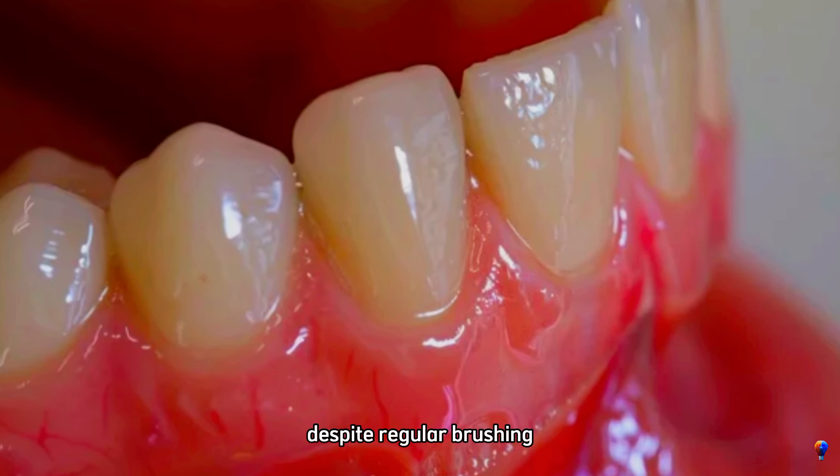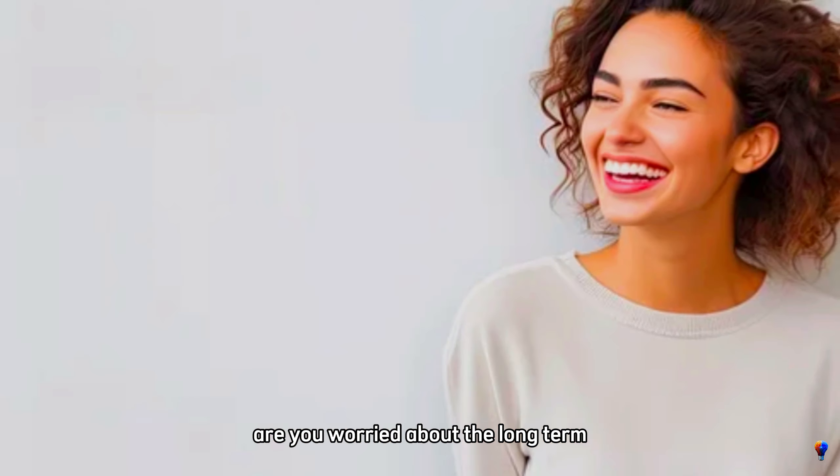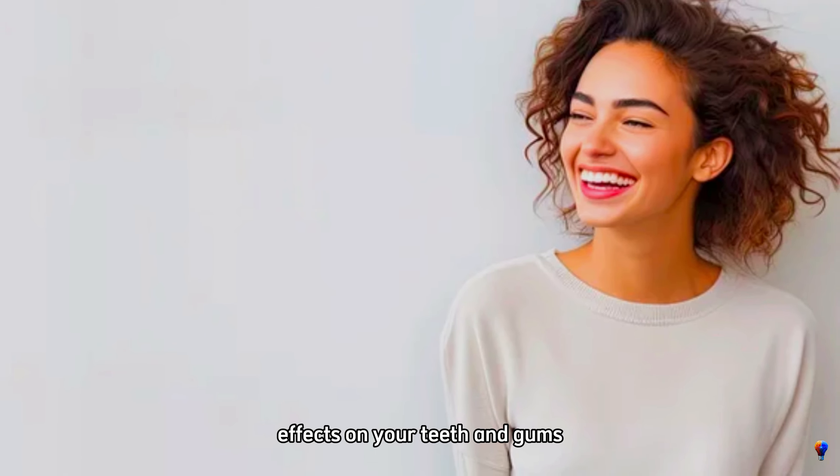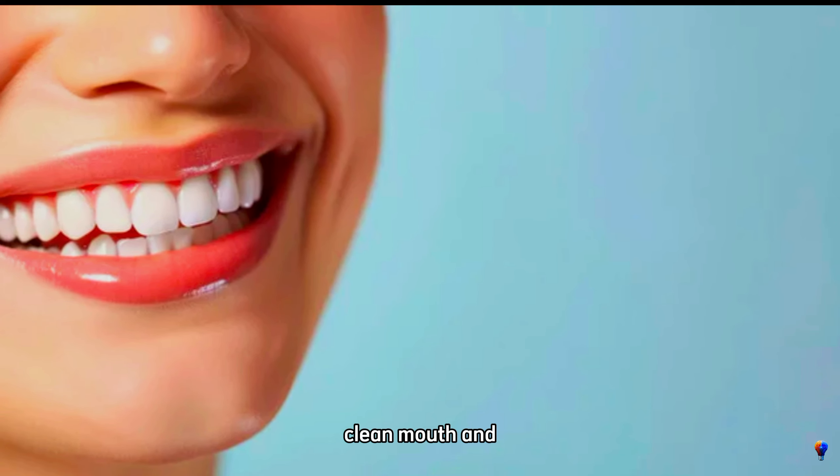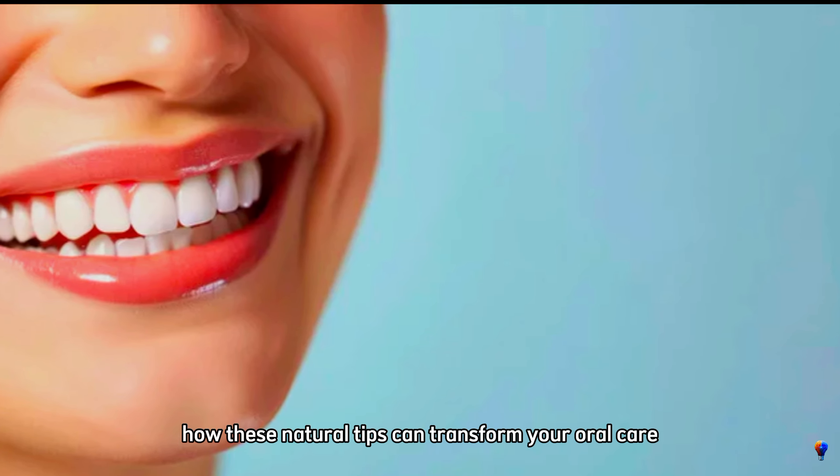Have you noticed stubborn buildup despite regular brushing? Are you worried about the long-term effects on your teeth and gums? Stay tuned as we reveal the secrets to maintaining a fresh, clean mouth and how these natural tips can transform your oral care routine.